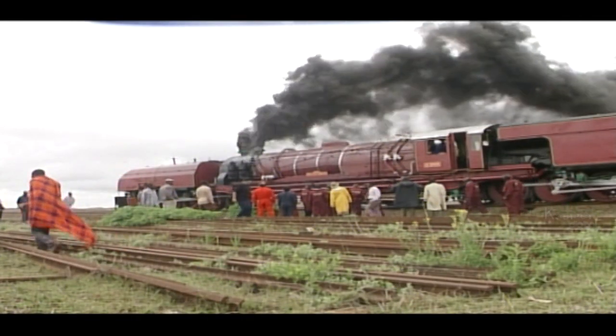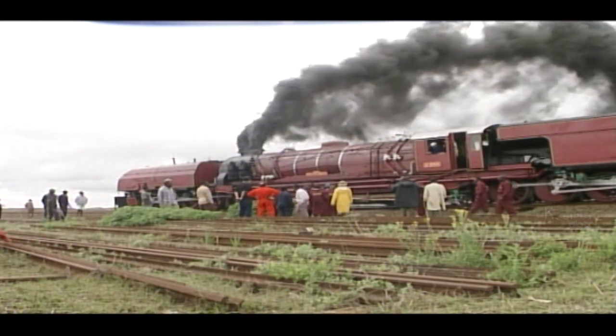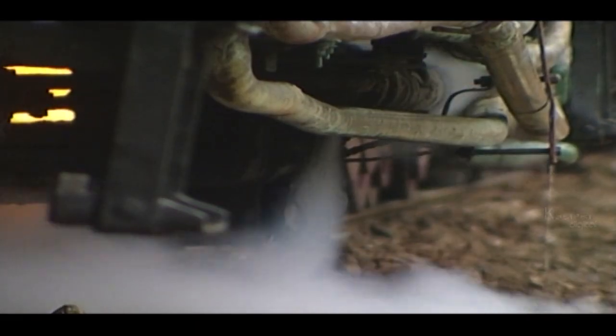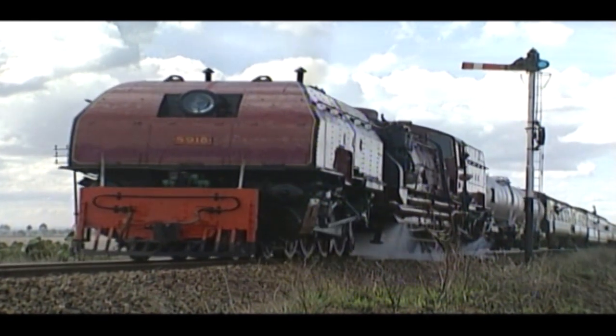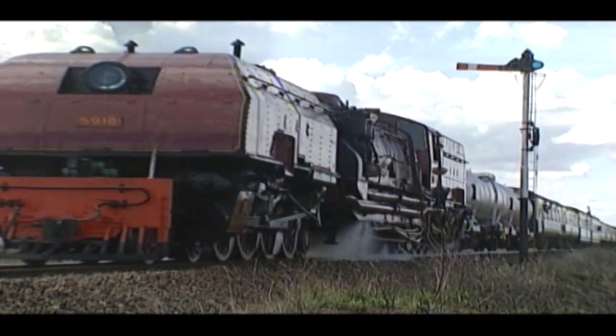Around the world, people are still nostalgic for steam technology. In Kenya, the Mount Gilhei, one of the mountain-class locomotives introduced in 1955, has just returned to service.